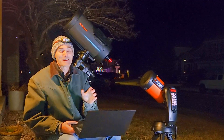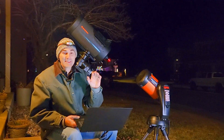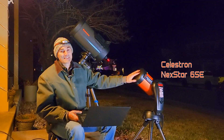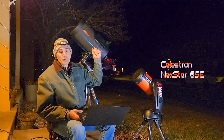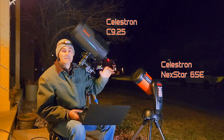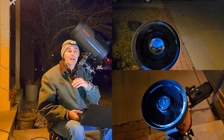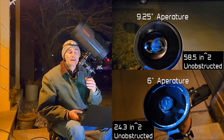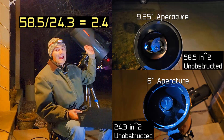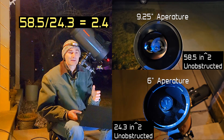Tonight I'm excited to compare the output of the Nexstar 6SE telescope to the C9.25 telescope. There's a huge difference in mirror size here, even though it's only six inches versus nine and a quarter inches diameter. The total surface area exposed to the sky is about 2.4x for the C9.25, so almost two and a half times bigger.